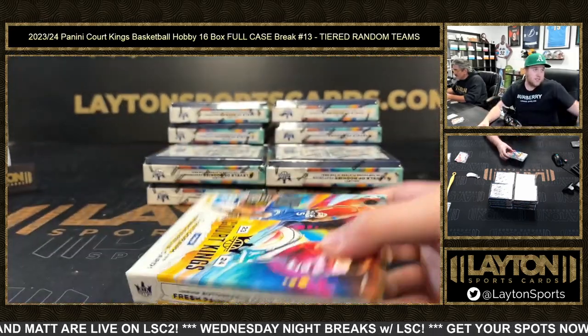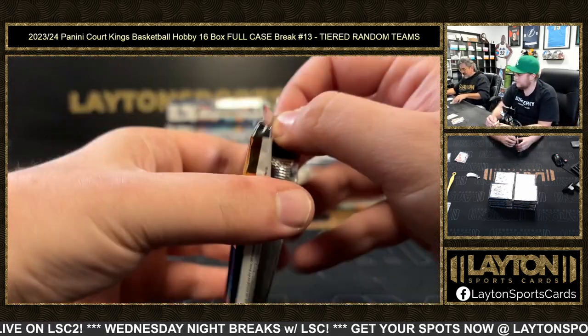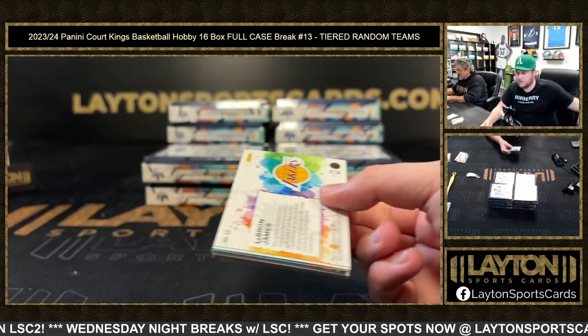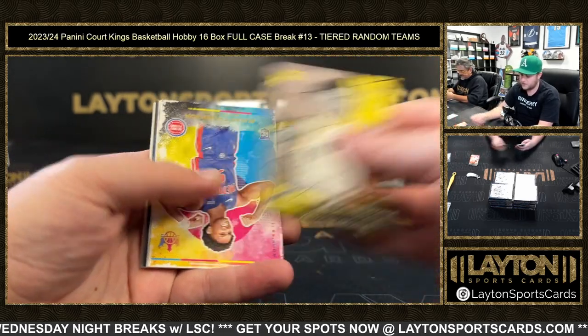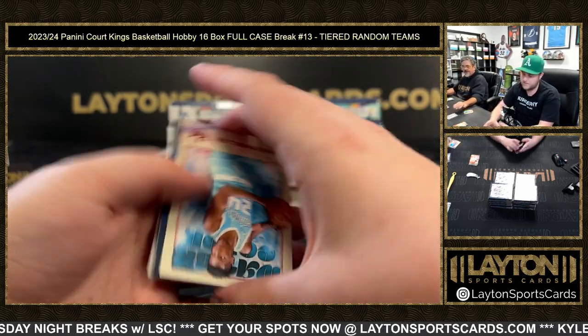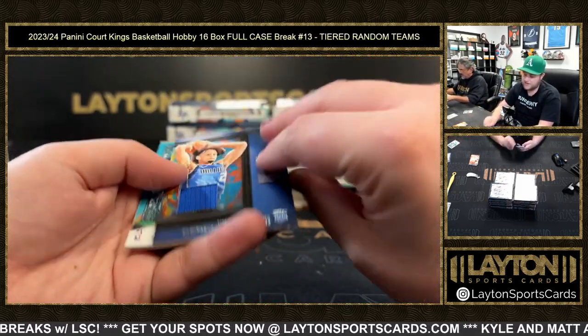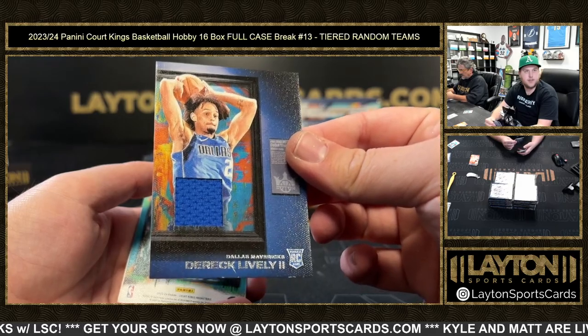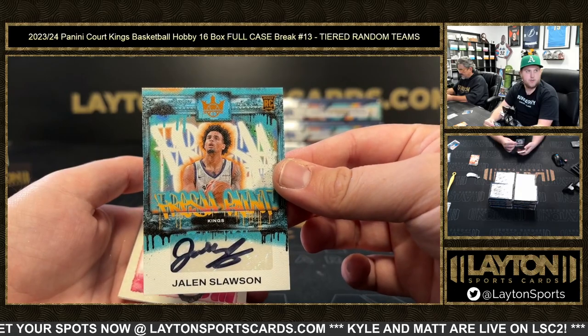Four breaks left with spots today, everybody — four to go with spots tonight, that is it. Those are two very solid cards. George, Azar Thompson, Brandon Miller red — nice one there, to 149. Derrick Lively rookie jersey for the Mavs, Jalen Slawson to 49 for the Kings on the Fresh Paint orange.